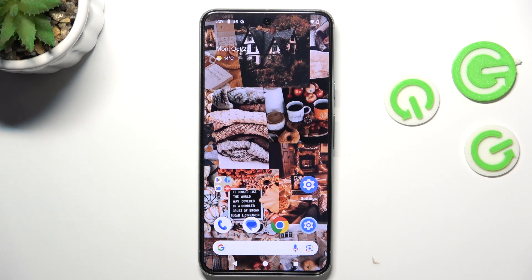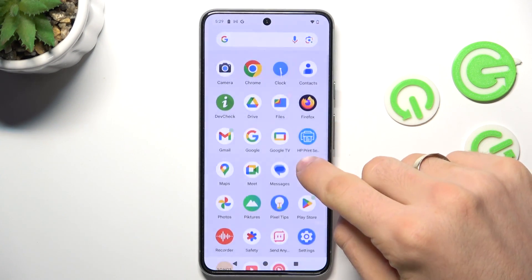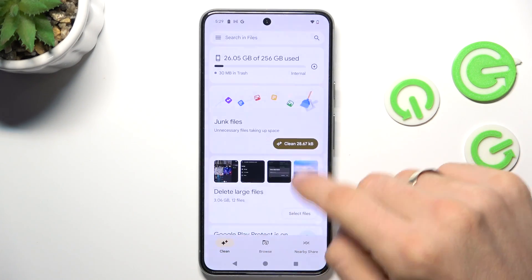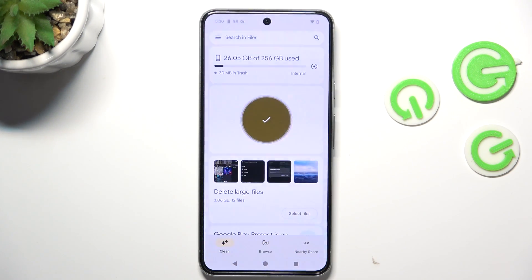The next aspect that can slow down your device is junk files. Android applications leave a lot of junk files behind. From time to time, you just need to open the Settings app, then scroll down and find the Files app. Click Clean, and here you will see the junk files window. Click Clean, wait a while, and your junk files will be cleaned.